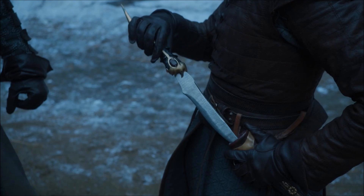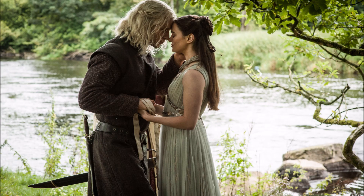Going into the final season, I believe the dagger will stay with Arya, and because it's made from Valyrian steel, she will kill at least one White Walker with it.